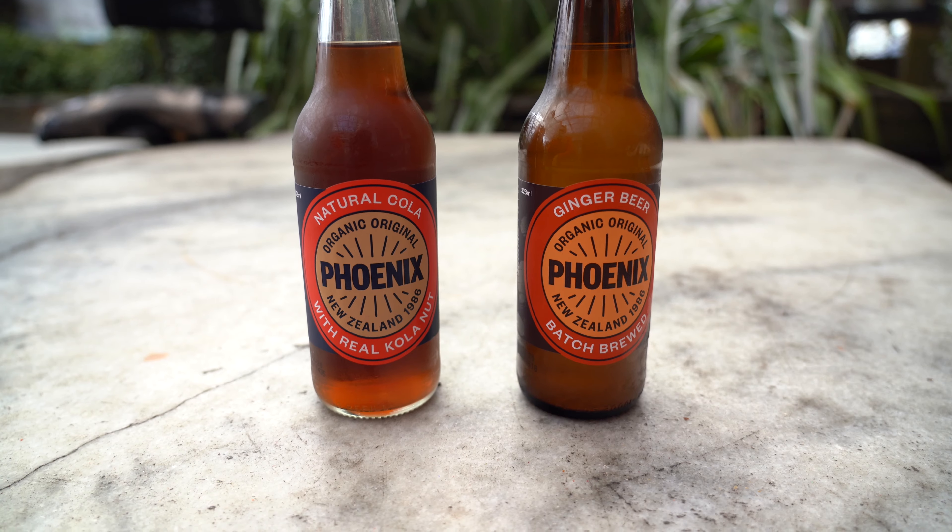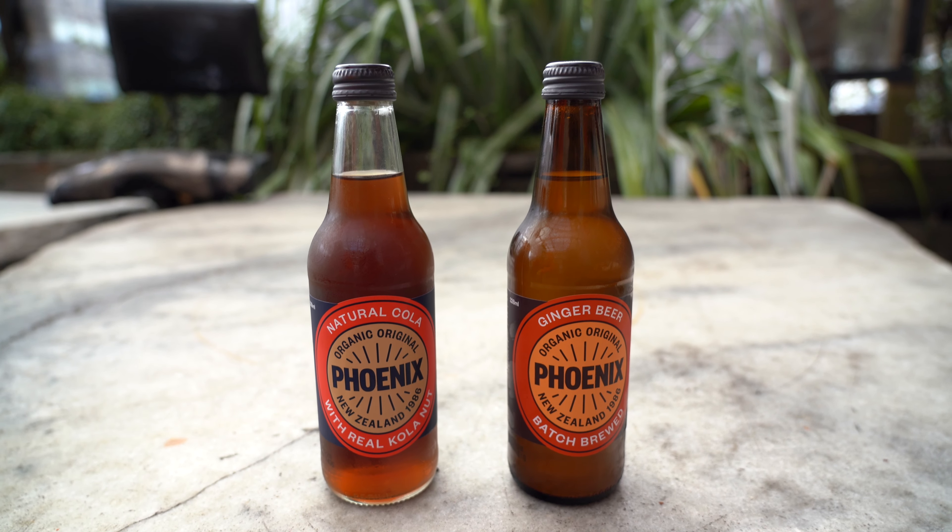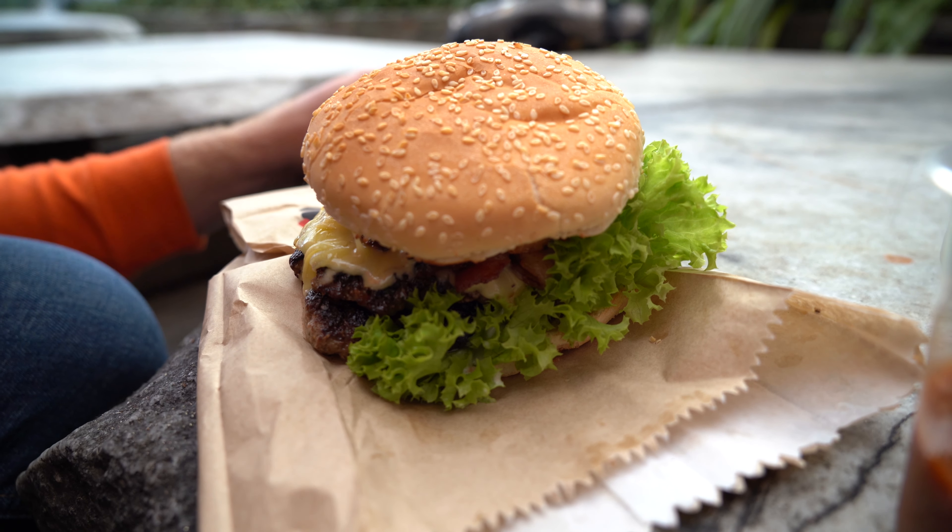It smells good and all the burgers sounded really interesting. We got the McPhila — it's double patty, double cheese, bacon, and hash browns. We also ordered corn nuggets, a Phoenix brand cola, and a ginger beer. I'm excited. We're at Ecom's in Wellington.